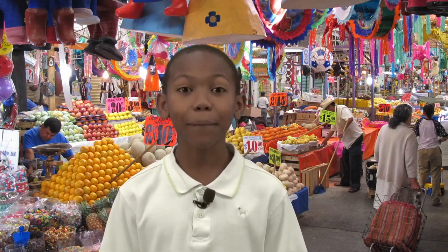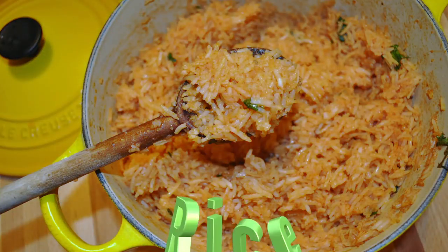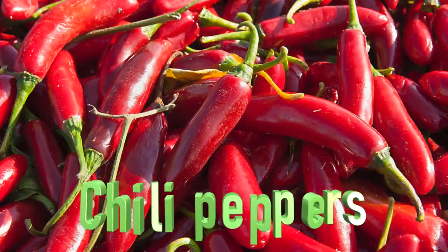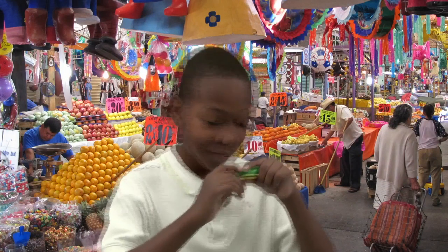They have some amazing foods in Mexico, like tacos El Pastor, rice, nachos, tortillas, and chili peppers. All this food talk is making me hungry. Adios!